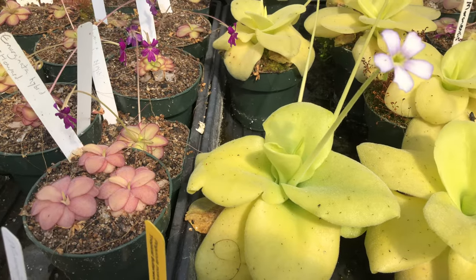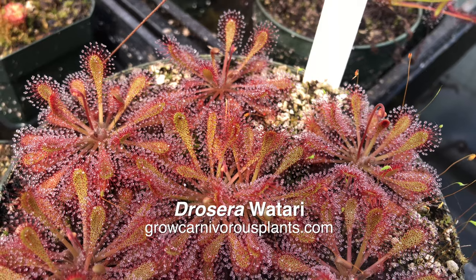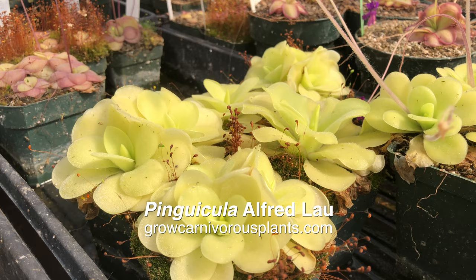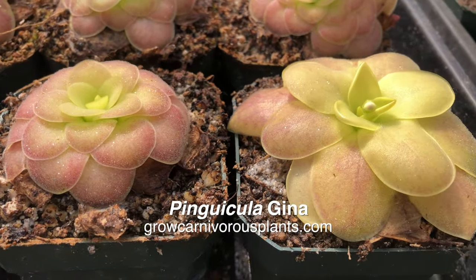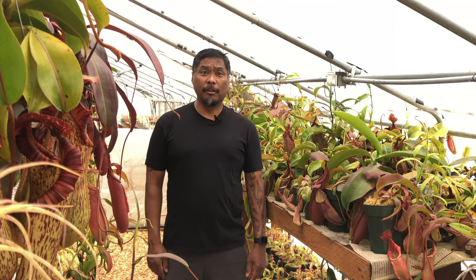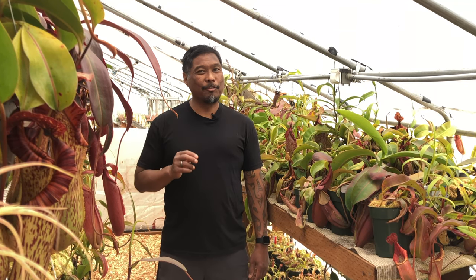The tropical sundews and butterworts are appreciating the mild sunny weather that spring has to offer. Sundews are growing fast with lots of dew. Butterworts that had gone dormant this past winter are producing larger leaves and will develop some nice colors in time. With all of your tropical plants, make sure they're getting the appropriate sunlight. Nepenthes like a few hours of direct sun, but watch for leaf burn.